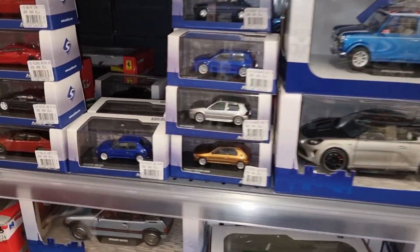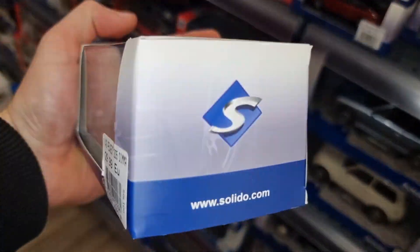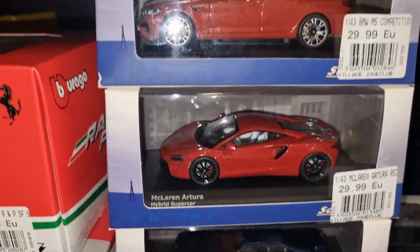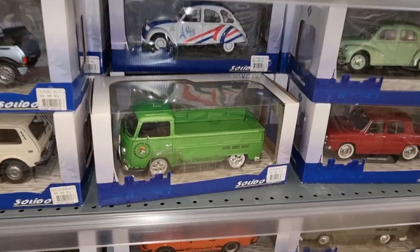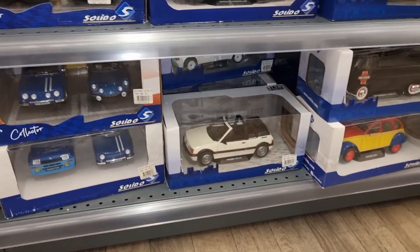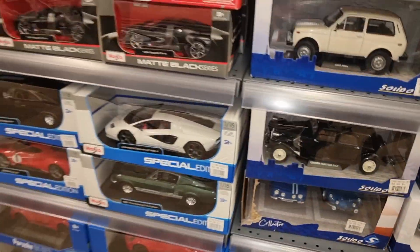Nice mini. Here we got some 1:43 models — these are also really good. Another Peugeot 205 GTI in blue. I think that's a really good color for this car. Here we got some more 1:43 models, and a very nice limited edition two-pack — two very nice Alpines.